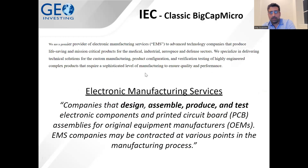IEC is a classic big cap micro. They are a premier provider of electronic manufacturing services — EMS — to advanced technology companies that produce life-saving and mission-critical products for the medical, industrial, aerospace, and defense sectors. They specialize in technical solutions for custom manufacturing, product configuration, and verification testing of highly engineered complex products. EMS companies design, assemble, produce, and test electronic components and printed circuit boards for original equipment manufacturers. Remember that: design, assemble, produce, and test — we'll come back to that.